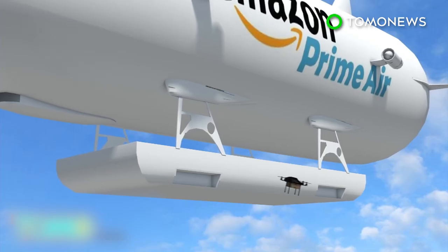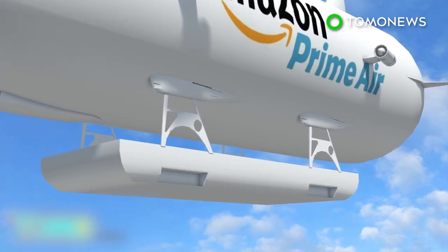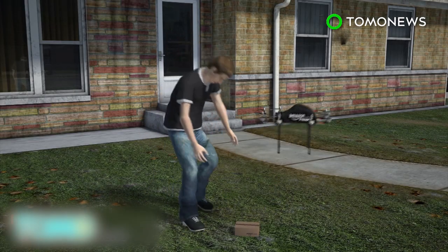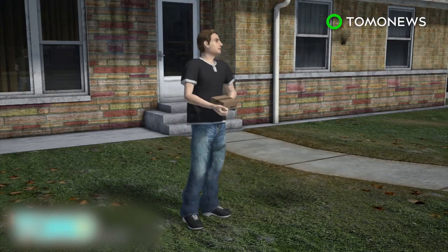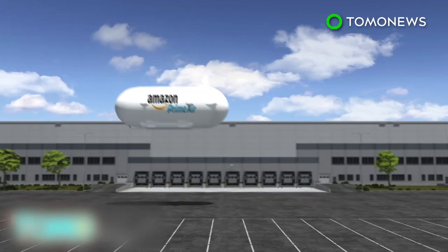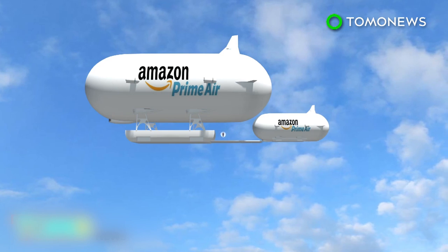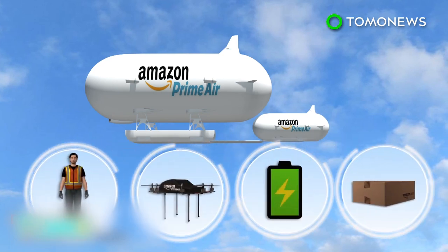According to a patent filed by Amazon, the drones would navigate horizontally to their destination and would use little to no power. The airships would be replenished by smaller unmanned service vehicles, which could carry workers, drones, fuel, and inventory.